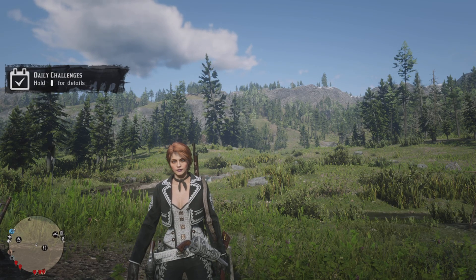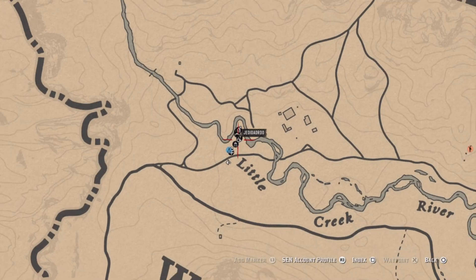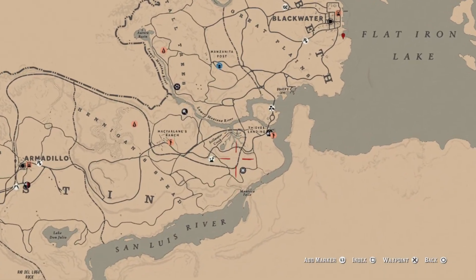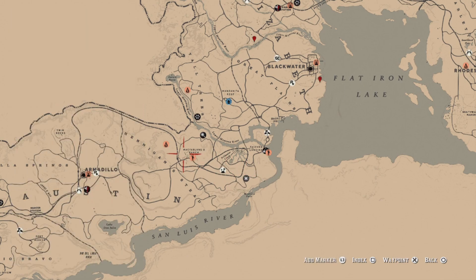Daily Challenges and Madam Nazar's location, June 26th, 2024. Guide to Madam's location: she's down over by Manteca Falls today. Nearest fast travel is McFarland's Ranch — take the tracks east right to her.